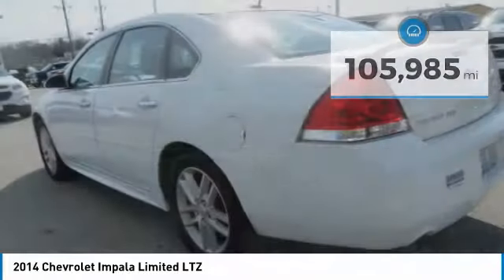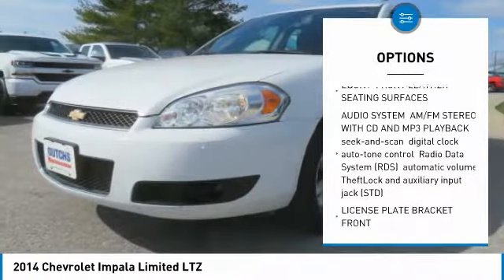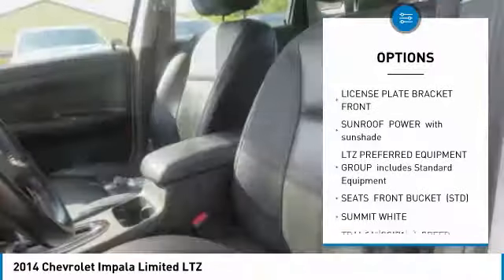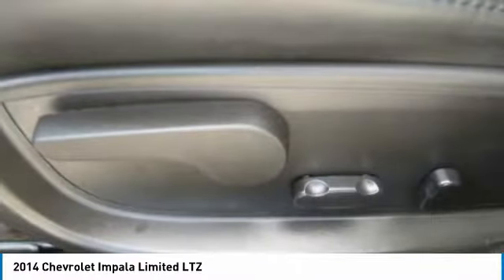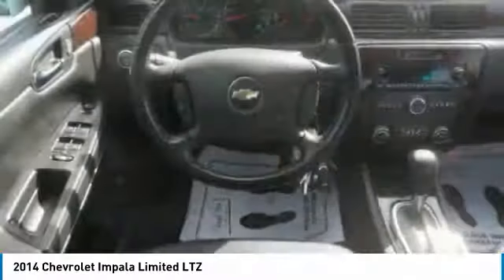Here are some of this vehicle's great options: power sunroof, remote engine start, Bose sound system, HomeLink garage door opener, AM-FM stereo with CD player and MP3/WMA capability, power seats, heated driver and front passenger seats, rear spoiler, four-piece floor mat set.